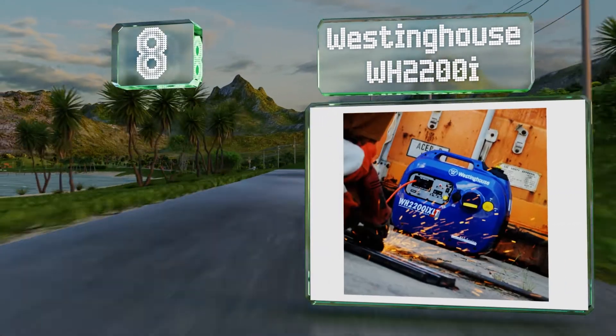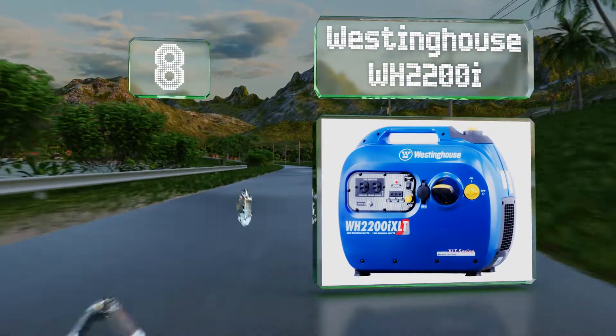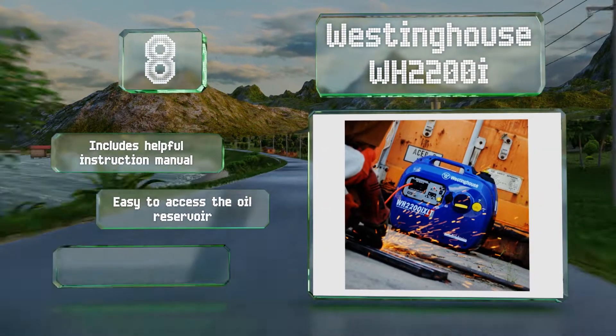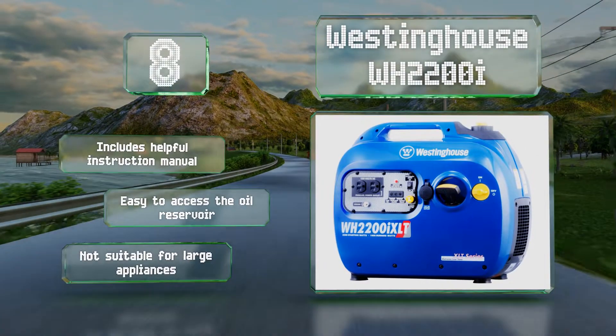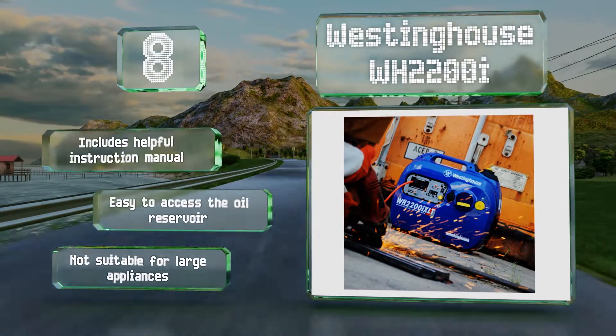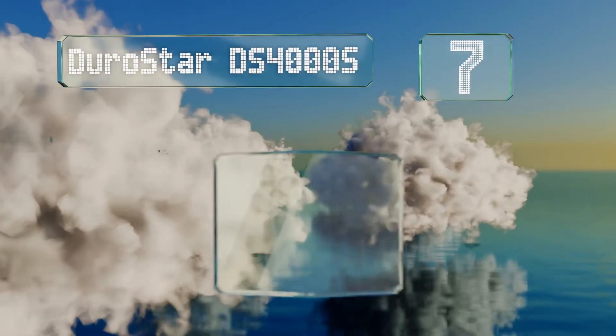At number eight, because it produces clean energy with low total harmonic distortion, the Westinghouse WH2200i is ideal for powering mobile devices and similar electronics. Its color-coded touch points make it easy to operate even for somebody who's never used one. It includes a helpful instruction manual and an easy-to-access oil reservoir. However, this one's not ideal for large appliances.